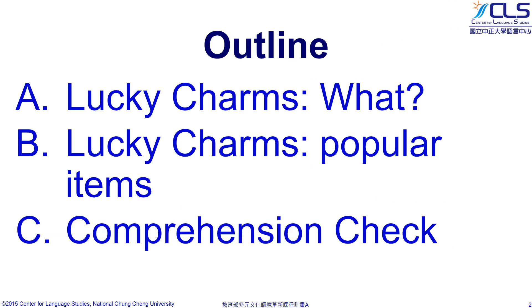We will also introduce four popular items as Lucky Charms. Finally, we will have a comprehension check and review of today's lesson.